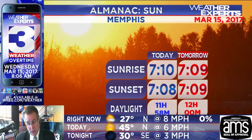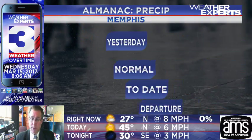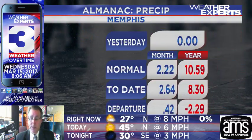Sunrise this morning at 7:10, earlier tomorrow morning at 7:08, giving us 11 hours and 58 minutes of sunlight for today and 12 hours even for tomorrow. As we go toward the spring equinox, we're heading toward some very nice conditions. Today's record low is 25 degrees, set back in 1988; the record high for today is 82 — we're not going to come anywhere close to that in 2016. It was a dry day in the Mid-South yesterday, which means we are ahead for the month by about half an inch and behind for the year by about 2 and a quarter inches.